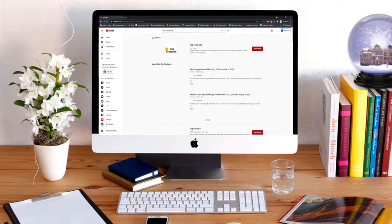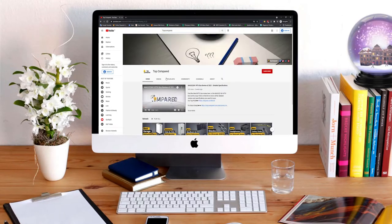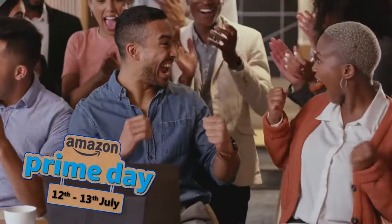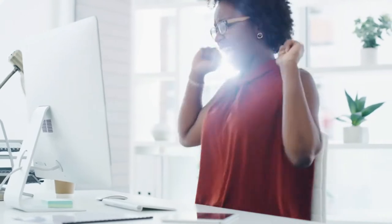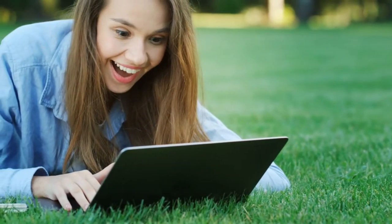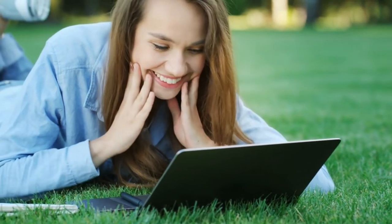Hi everyone, welcome or welcome back to Top Compared. Today we are going to have a look at the early Prime Day deals 2022. We all wait for the sale and the biggest 2022 deal is here. Amazon has brought the craziest price drop on products that are fascinated by millions, so be quick and buy your favorite product before it gets sold out.